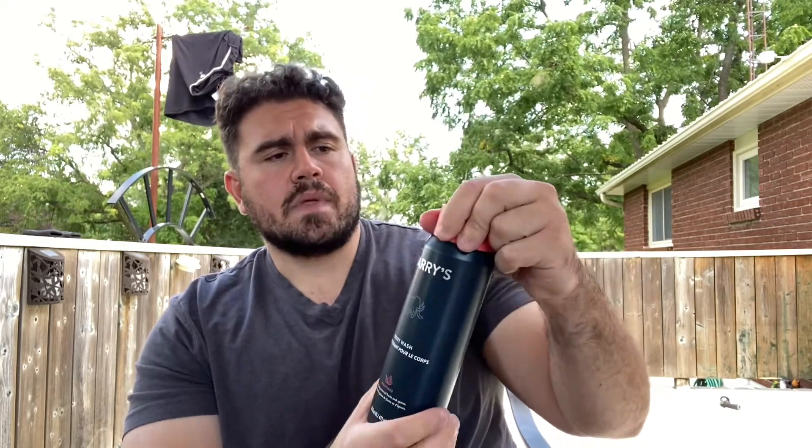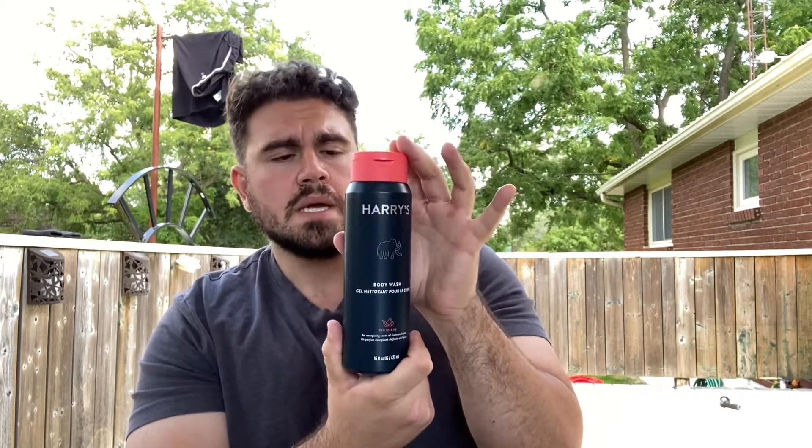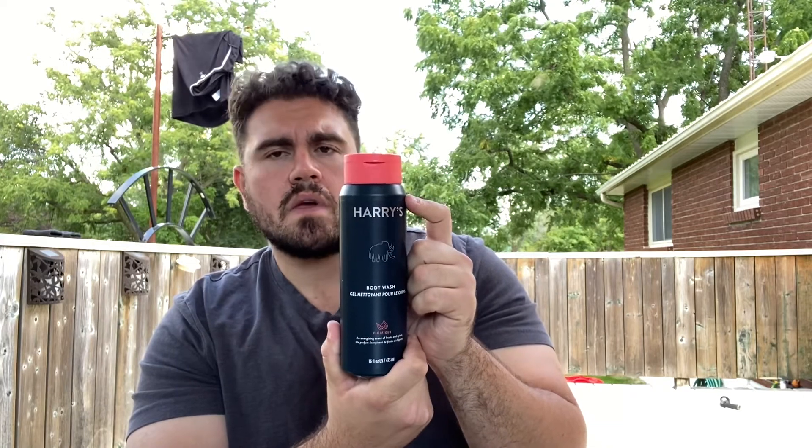It says this has a superior lather, so I'm going to put it to the test over a couple of days and I will get back to you and let you know what I think. Anyways, take care, see you soon.